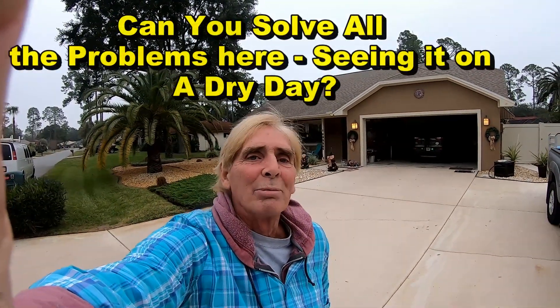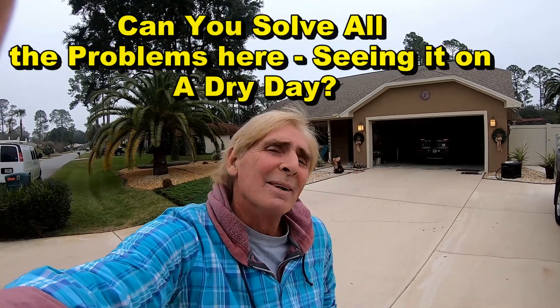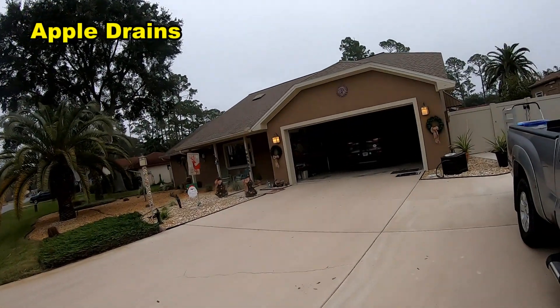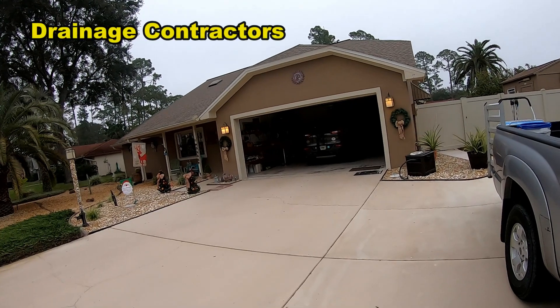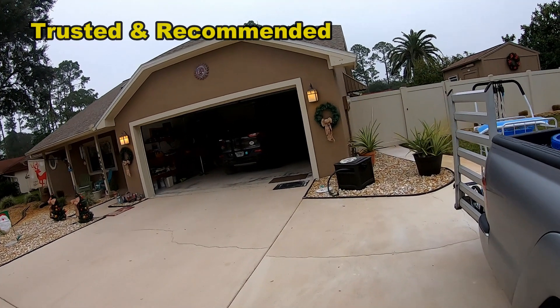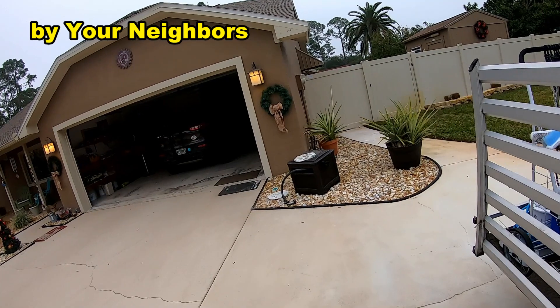Hey, good morning. Chuck here with Apple Drains. Today we are here in Palm Coast, Florida, giving an estimate — a pretty interesting little estimate. Yesterday I was in Charlotte where we did a short live downspout drain install, and I'll put together Kevin's video also. But today I'm back here in Florida. It's kind of a cloudy day, relatively cold here for Florida.